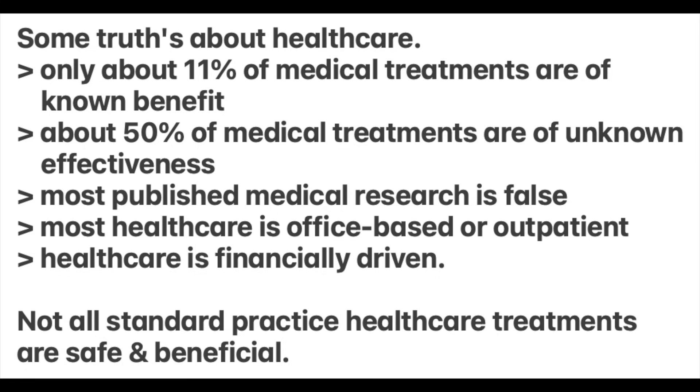Let's get into it and start sorting out medical fact from medical fiction. Let's first examine some medical truths that will absolutely surprise you. The public is under the illusion that healthcare is solidly evidence-based and proven to be safe and beneficial.